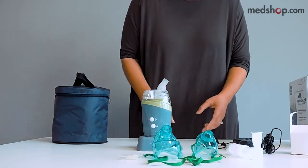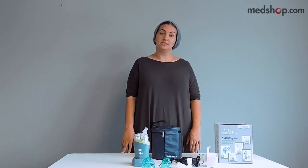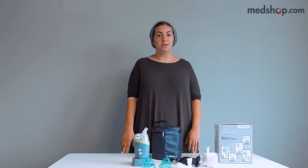Once done, place it back in the base and you're all set. One downside of an ultrasonic nebulizer is that not all medications will work with it, so we recommend speaking to your physician to make sure your medication is compatible. Thanks for joining us at MedShop — if you have any questions, feel free to comment below or visit us at MedShop.com.